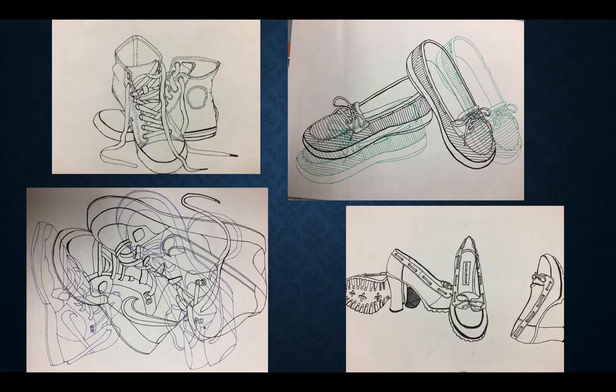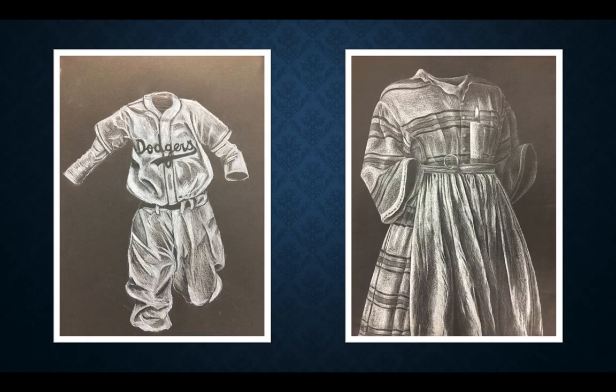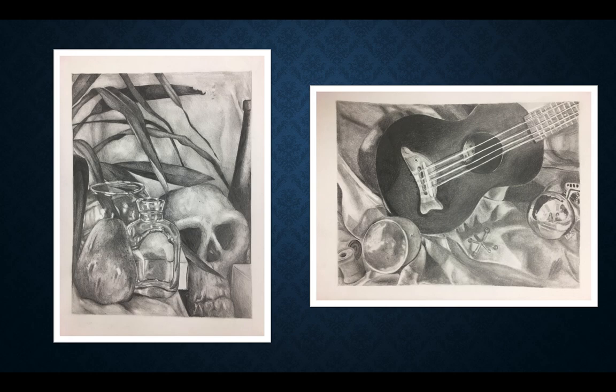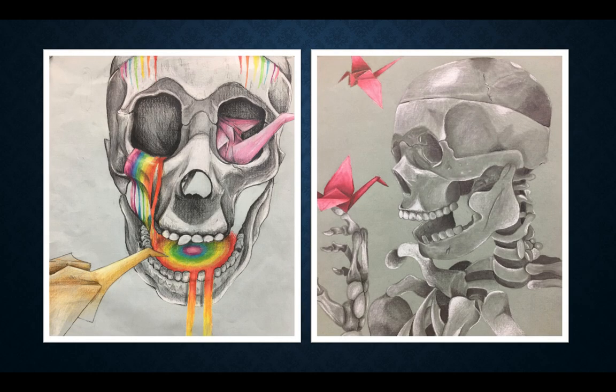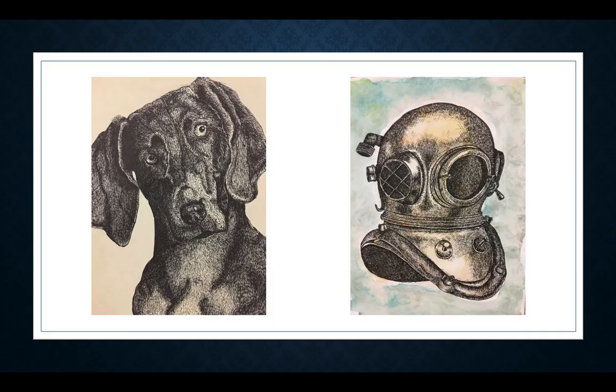Some of the projects we will complete are a line drawing, and then we will apply value to complex objects and do a variety of fabric drawings. This sets you up for a complex, realistic, graphite pencil still life drawing. After that, we move on to adding color to our artwork, and we end the semester with texture. Throughout the semester, you will do a significant amount of practice activities in your handmade sketchbook so that you are set up for success in your final projects.